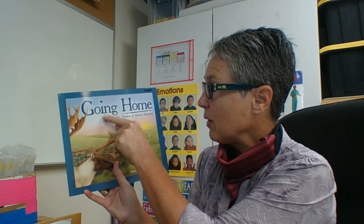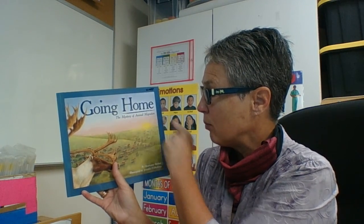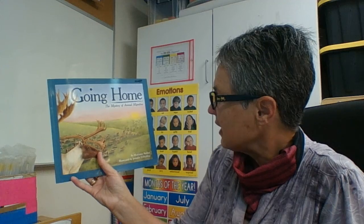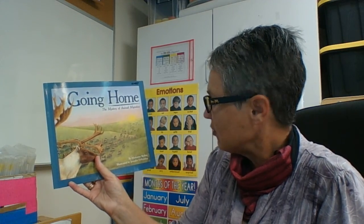Hi boys and girls. Today we're going to read a story about animal migration. Animals migrate for many reasons and this book is going to tell us about some of those reasons. The book is called Going Home: The Mystery of Animal Migration. Some of these animals are going to travel thousands of miles to get from one place to another for those different reasons. It's written by Marianne Burks and illustrated by Jennifer DeRubio.